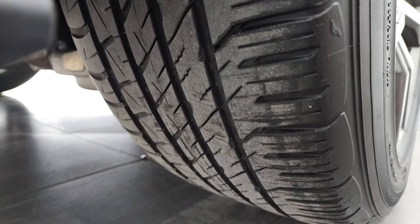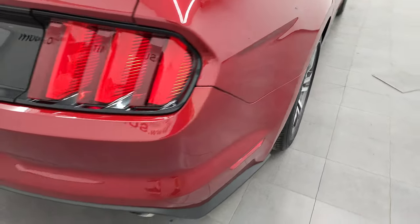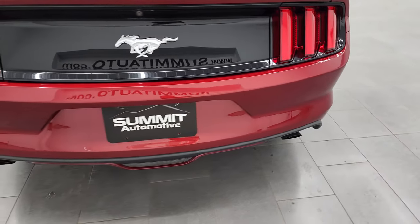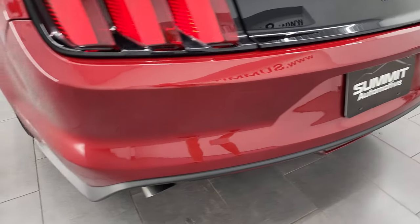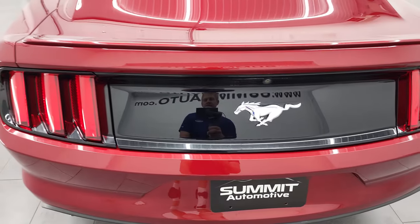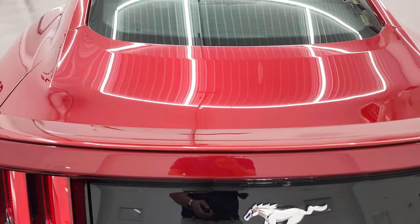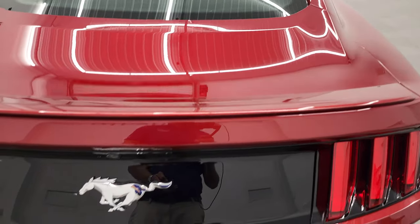Back rim's in excellent shape. Back tires have just as much tread as those front tires. Coming around to the back of the vehicle, the rear bumper's in great shape. You do get the dual rear exhaust. No major dents, dings, or scuffs on that rear bumper. Looks really good. You get the LED tail lamps, deck lid spoiler, and the deck lid itself is in fantastic shape as well.